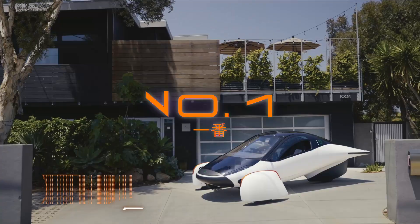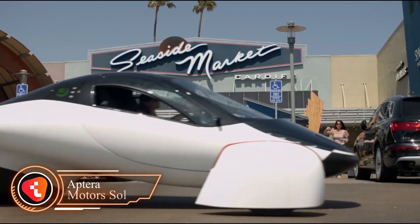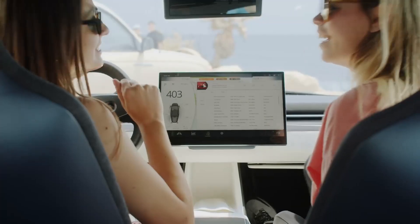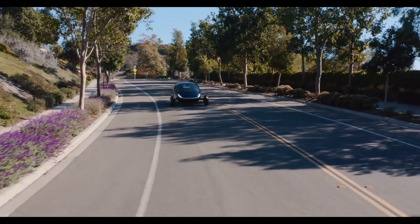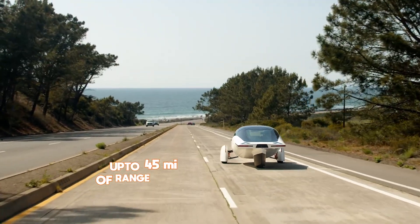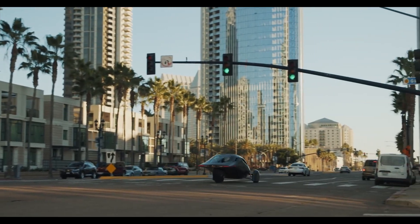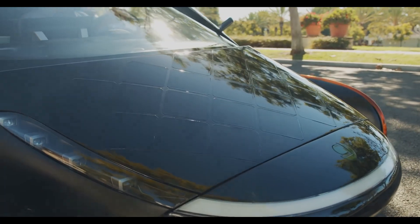Number 1: Aptera Sol. Undoubtedly one of the best solar electric vehicles right now, the Sol is a futuristic solar-powered electric vehicle that combines style, performance, and sustainability in one sleek package. This two-person vehicle is perfect for city driving, with its compact design and impressive range. With its innovative solar panel roof array, the Aptera Sol can provide up to 45 miles of range per day, making it the perfect car for eco-conscious commuters. And because the solar panels can charge the car while it's parked, you'll never have to worry about running out of juice.